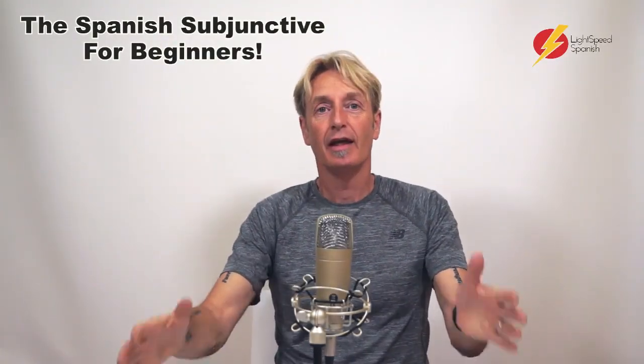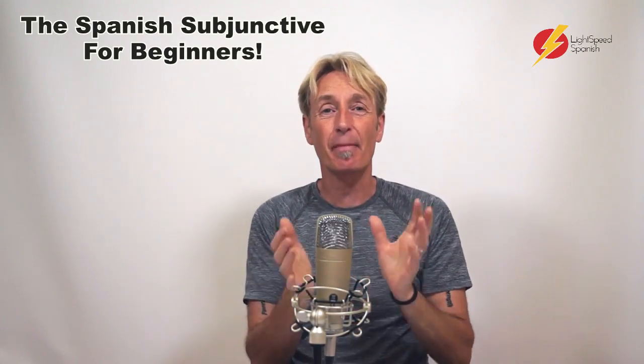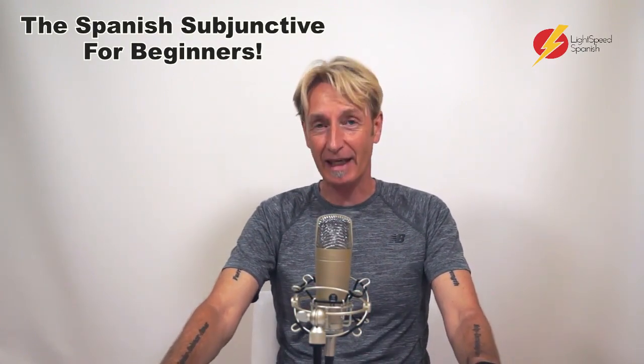Hola! Bienvenidos a tu curso. El subjuntivo para principiantes — The subjunctive for beginners.